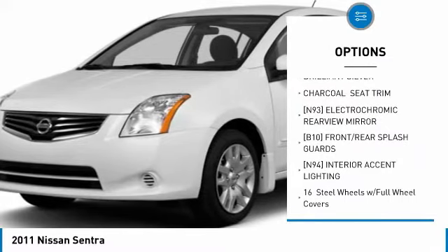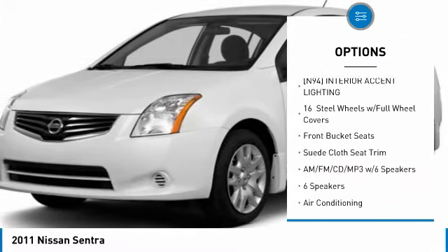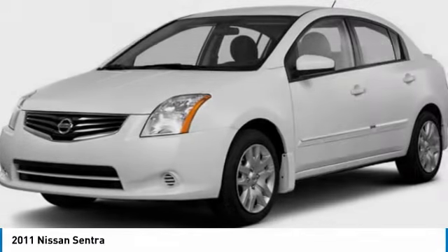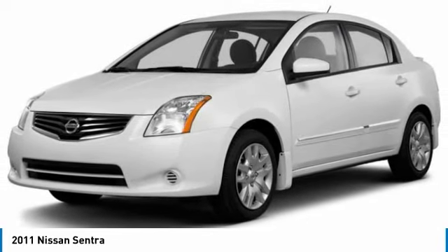Dual airbags, air conditioning, power steering, AM FM stereo with CD player, auto dimming rear view mirror, PPO, floor mats, electronic stability control, security system, rear window defroster.